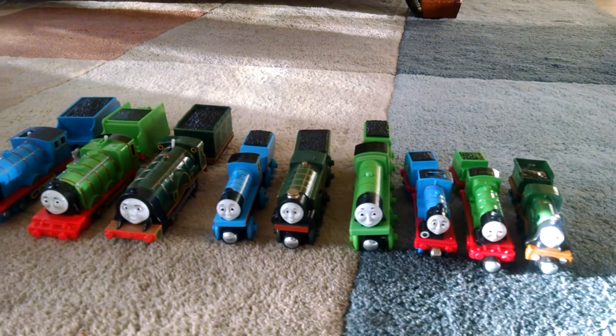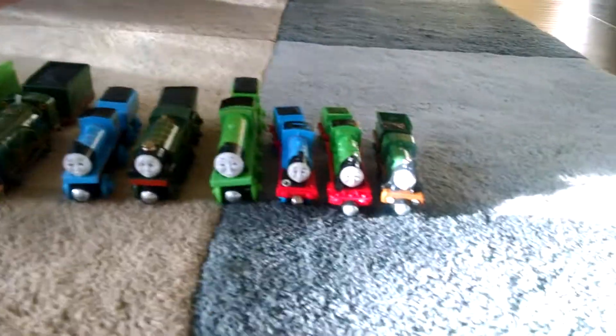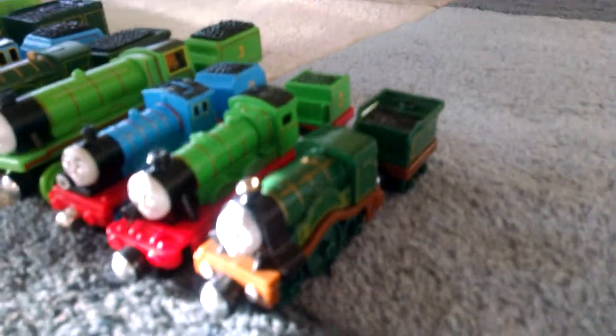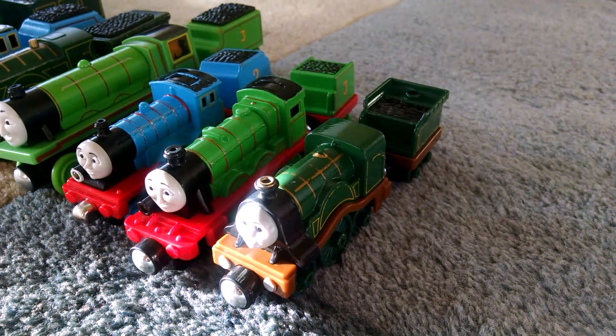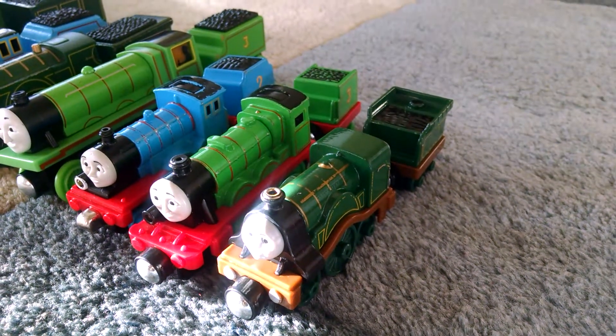Our three engines are in three different styles. One is a take-and-play style, which is one of the smaller types of engines. First there's Emily, then there's Henry, and then there's Edward.